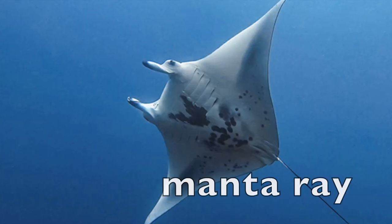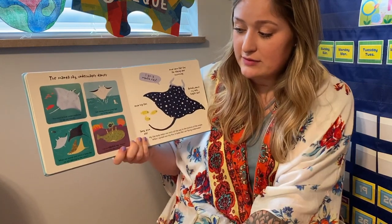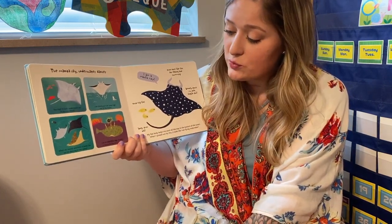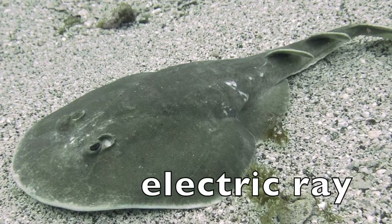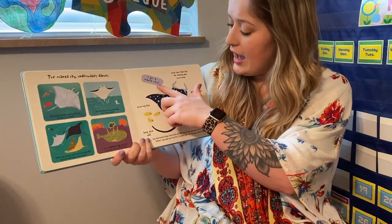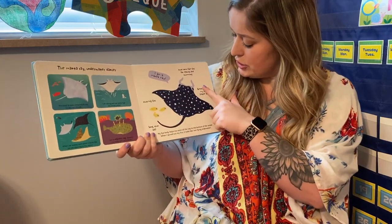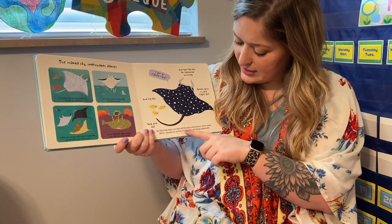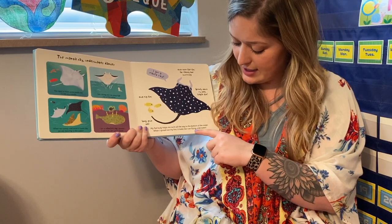The manta ray — underwater dancer. You need to look underneath me to see my mouth. I am strong and can jump high out of the water. When we swoop and swim, it looks like we are dancing in the water. I am an electric ray. Beware, I can really give you a shock. I am a manta ray. Two horn-like fins for eating and swimming. Two big fins. Gently touch my soft, fragile skin. Long, thin tail. My flat body helps me swim all the way to the bottom of the ocean. When I spread out my fins, it looks like I am flying underwater.